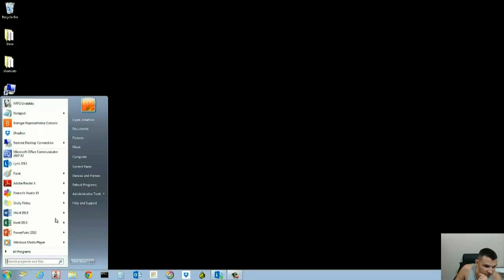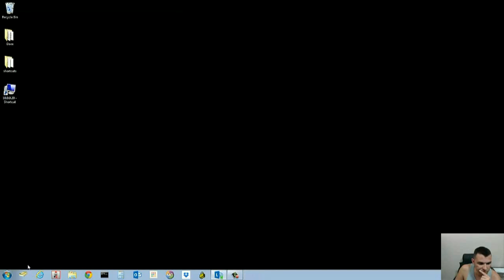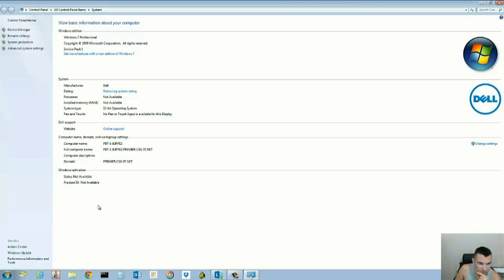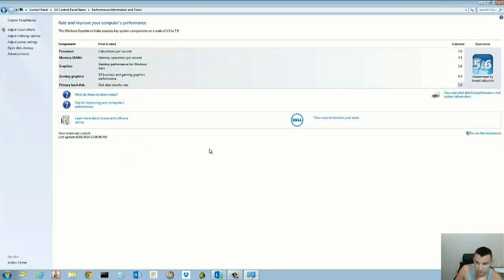After the upgrade, let's take a look at how much we improved the Windows Experience score. Everything feels like it's moving a lot faster — almost like an iPad. I'm going to rerun the Windows assessment. Previously we had a score of 5.6 because the hard drive had the lowest sub-score, which was dragging everything down.